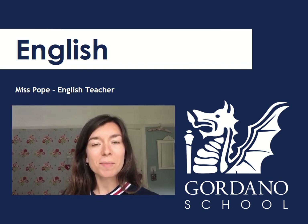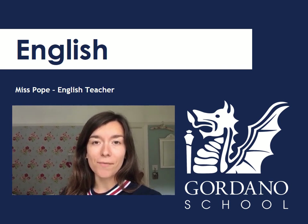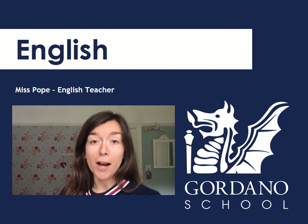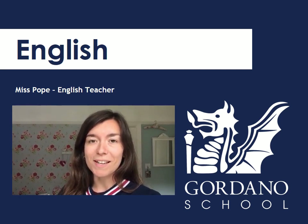Hi Year 7. My name is Miss Pope. I'm an English teacher and a tutor in Lundy House. I really enjoy teaching Year 7, mainly because of their enthusiasm and also how much everyone gets into the books that we read together. So I'm really looking forward to meeting some of you in September.